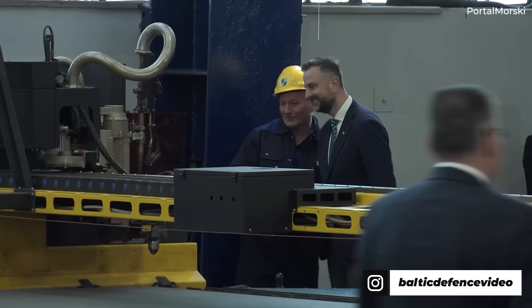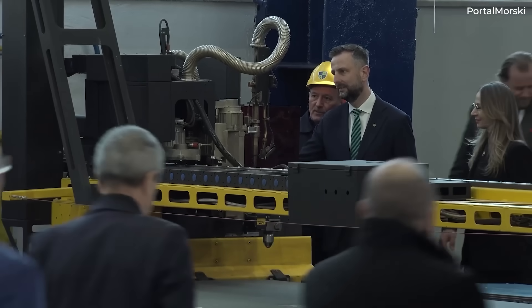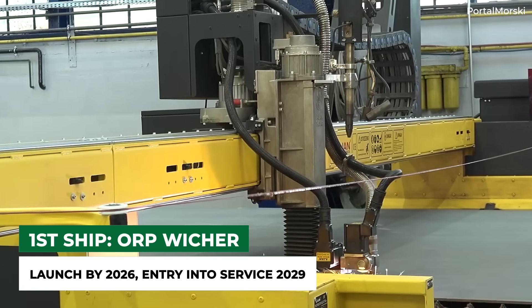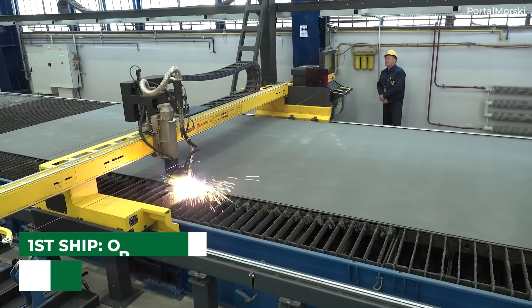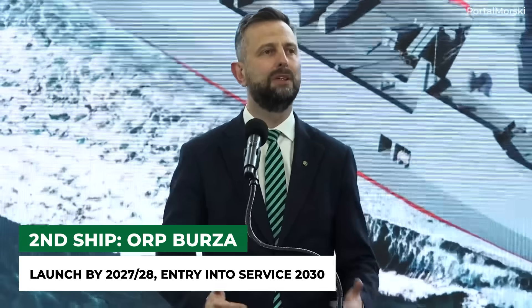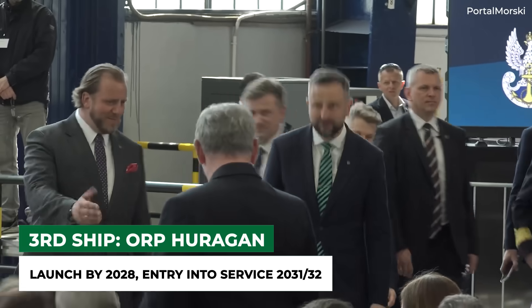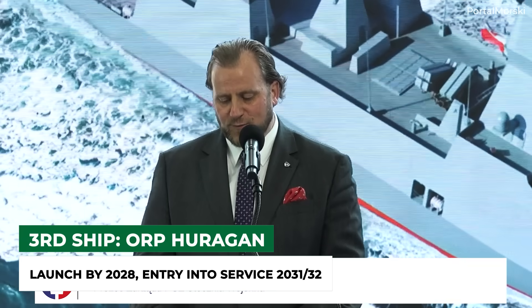With this program having been launched a few years ago, how much has been accomplished thus far? The keel for the first frigate, named ORP Vige, was laid in 2024, while the ship will be launched by 2026. Work will continue after launch, but the Navy still expects the frigate to enter service in 2029. According to navaltoday.com, a steel-cutting ceremony for the second vessel, named ORP Borgia, took place in Gdynia on May 5th, 2025. The third vessel, to be named ORP Huragan, will have its first steel plate burn in Q3 2026 and keel laying in Q4 2026, followed by launch in Q3 2028.